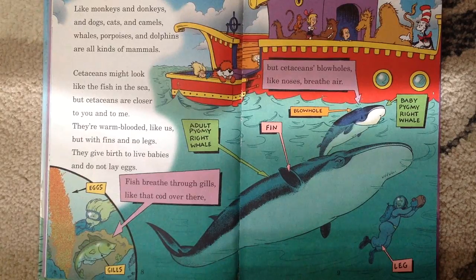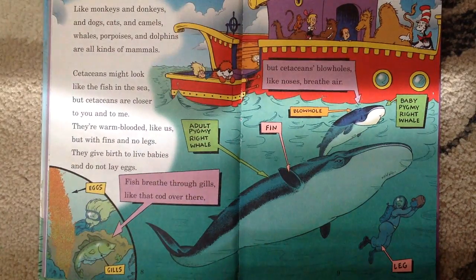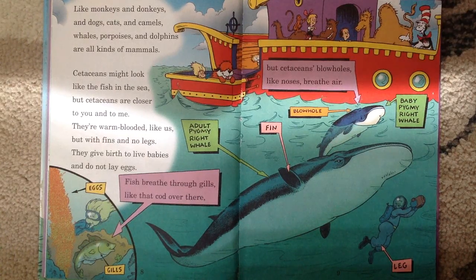Fish breathe through gills — see, that's a fish — breathe through gills and lay eggs. But cetaceans have blowholes like noses and breathe air. Cetaceans have blowholes and they breathe air. And they have babies, not eggs.